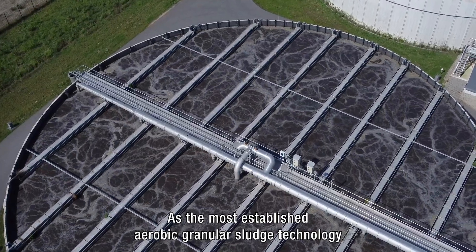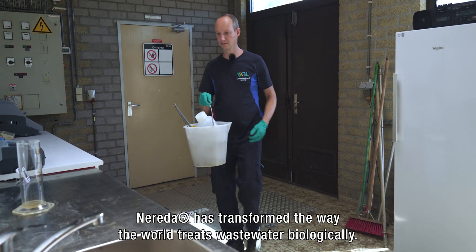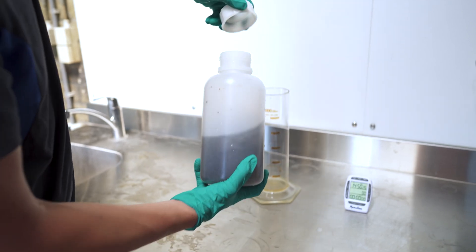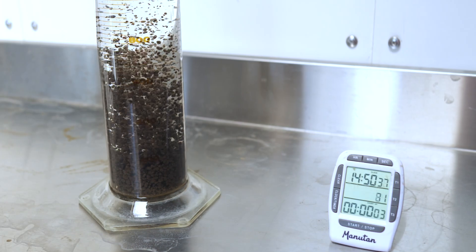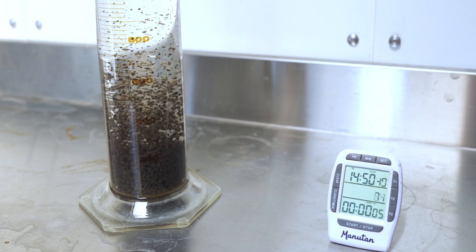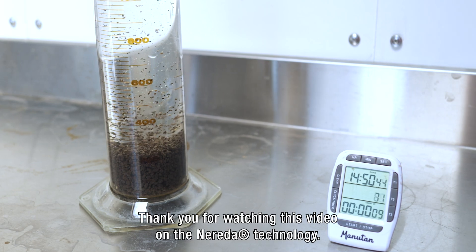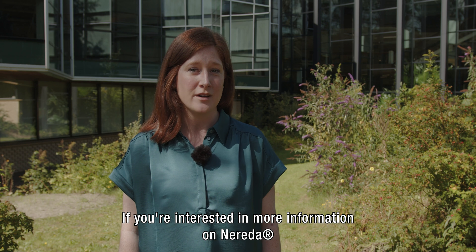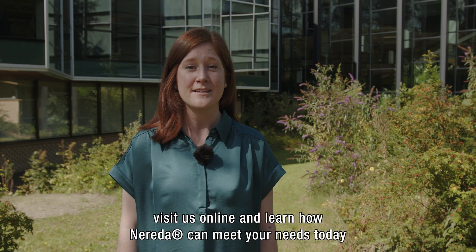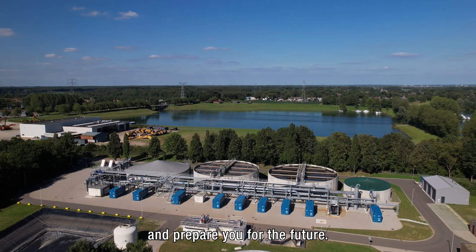As the most established aerobic granular sludge technology, Nureta has transformed the way the world treats wastewater biologically. Thank you for watching this video on the Nureta technology. If you're interested in more information, visit us online and learn how Nureta can meet your needs today and prepare you for the future.